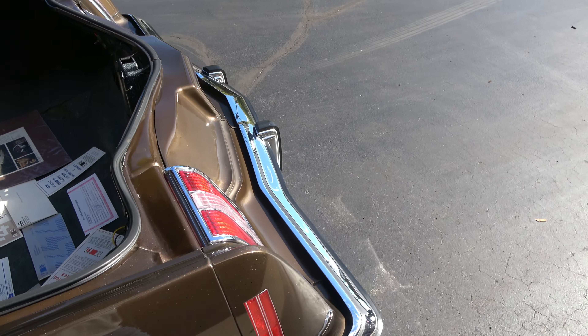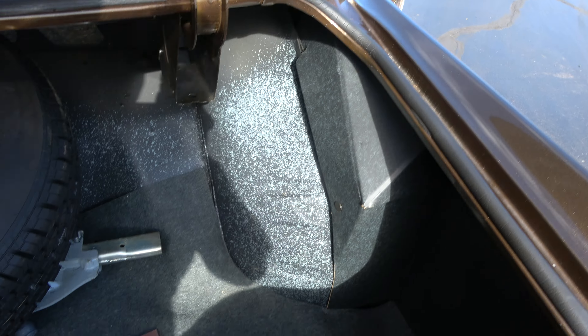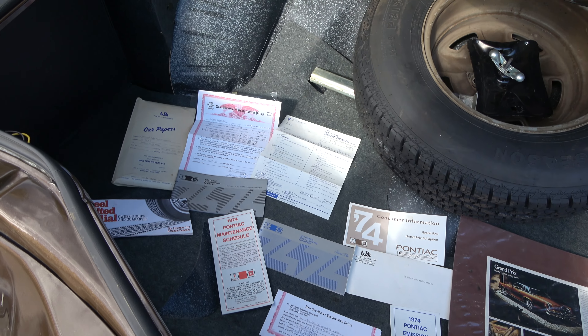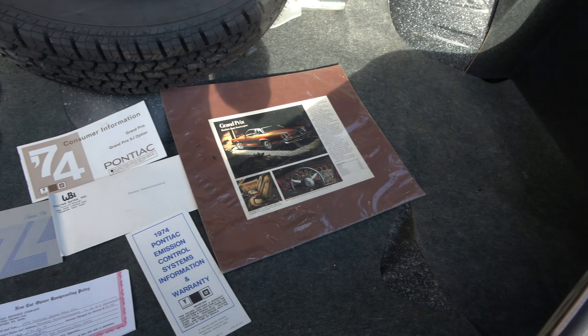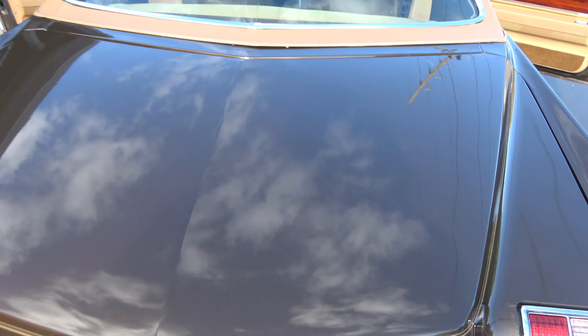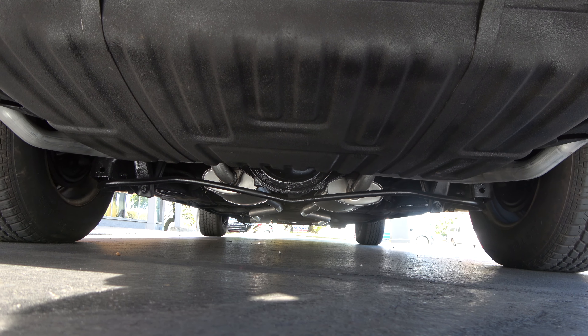It does have new dual exhaust on it. Factory 10-bolt rear end — I'm not real sure what the stock gear ratio is but they're not big, it's definitely a highway gear. It does have a rear sway bar. How nice the engine compartment is in this car. Factory jack with spare — even all this stuff's still intact, all your original paperwork for the car. It's got power trunk release and documentation in the glove box. Really just original underneath, other than that exhaust.